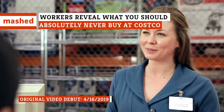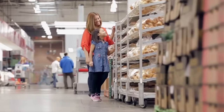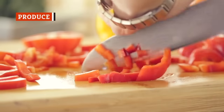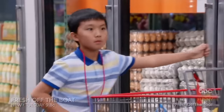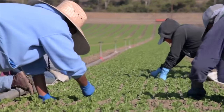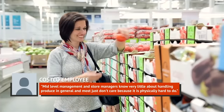Despite Costco employees' overall satisfaction on the job and extreme loyalty to the brand, both current and former Costco staff do have some suggestions on what not to buy from the Wholesale Warehouse Club. This might seem like a no-brainer, but Costco workers all seem to consistently remark that buying fruit at the famous warehouse store is risky. Most say it has nothing to do with the quality of the items, but more about the fact that it's usually impossible to eat all of it before it goes bad. One longtime Costco produce department employee admitted in a Reddit thread that mid-level management and store managers know very little about handling produce in general.